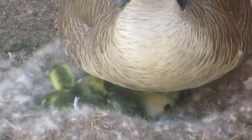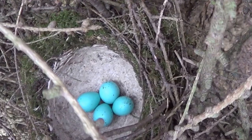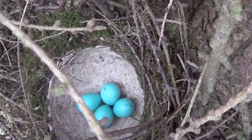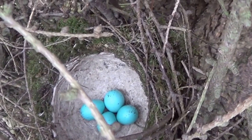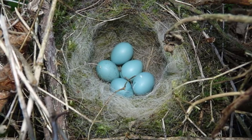When it comes to birds' eggs there is an endless variety of patterns and colors, which is quite surprising given that all the colors are made up of just two pigments — one that is reddy brown and a second that is greeny blue.